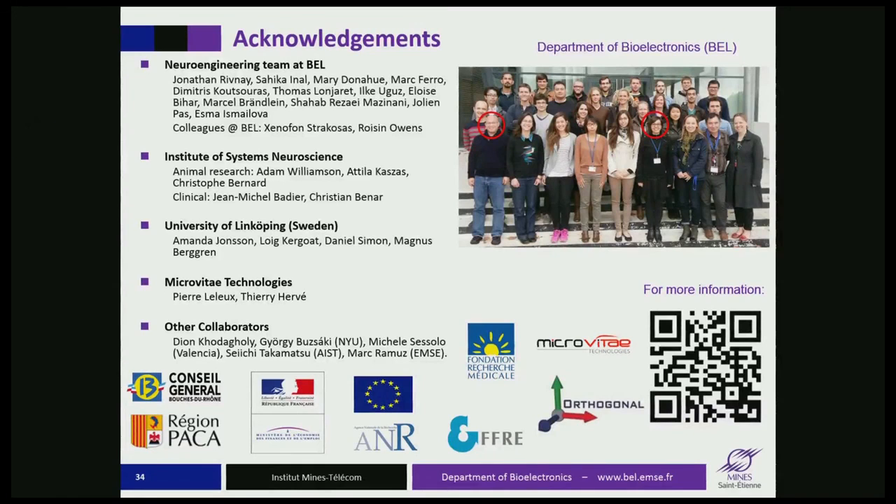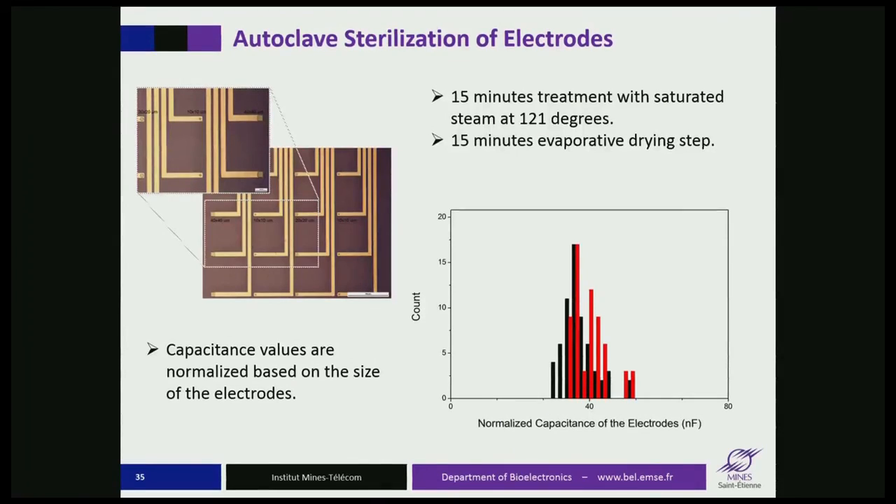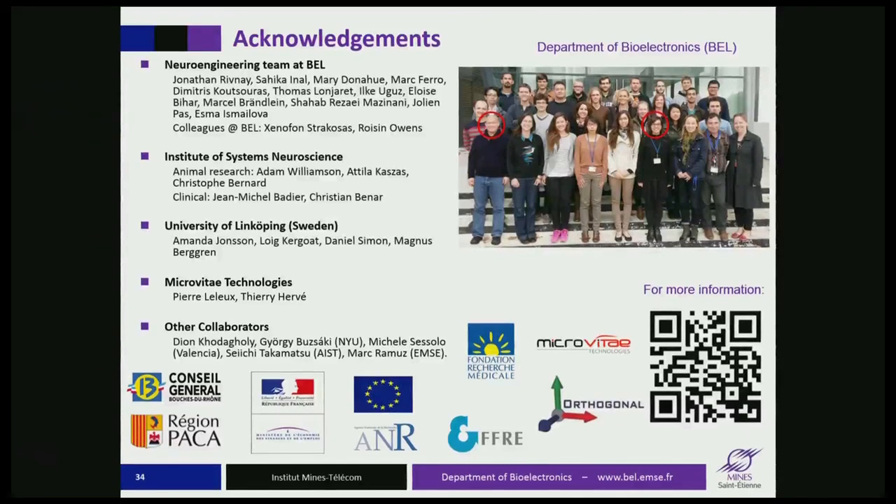I'd like to thank the group, Zakia for the kind invitation. I will single out Jonathan Rivnay and Sahika Inal, who led the transistor and the ion pump work, collaborators, funding agencies, and you for your attention. Thank you.